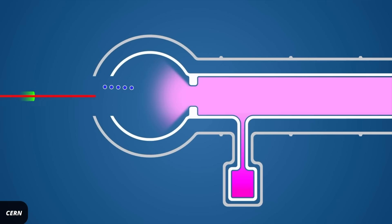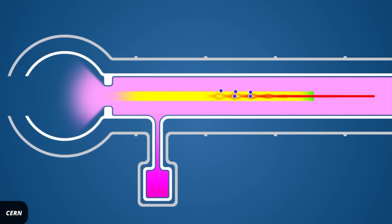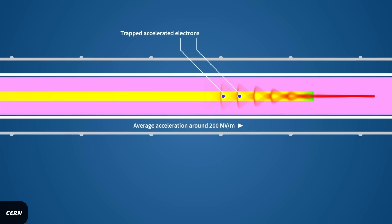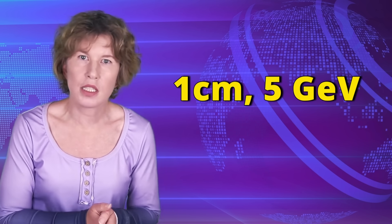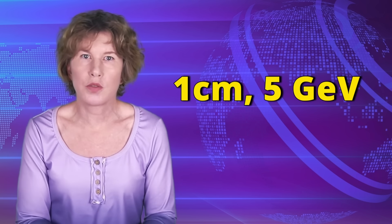For wakefield acceleration, you shoot a laser at a gas. The laser displaces charges and creates a plasma that travels at high speed, pulling electrons behind it. This method has been used to successfully accelerate electrons up to about 5 gigaelectron volts or so over a distance of about 1 centimeter. That's still about a factor of 1000 less in energy than what the LHC currently delivers, but it's promising. Unfortunately, wakefield acceleration only works for electrons.